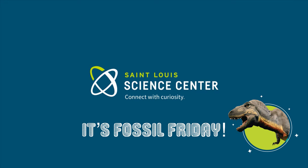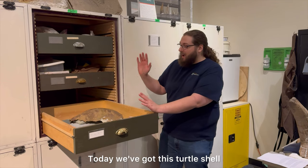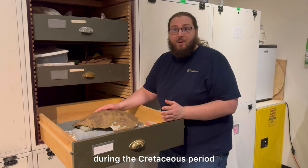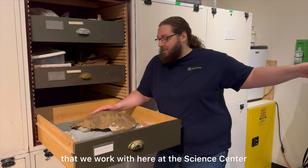It's Fossil Friday! Hi, I'm Will. Welcome to Fossil Friday. Today we've got this turtle shell that we recently did some work on. This turtle lived during the Cretaceous period, around the same time as a lot of the dinosaurs that we work with here at the Science Center.